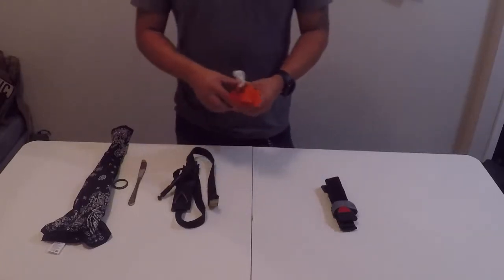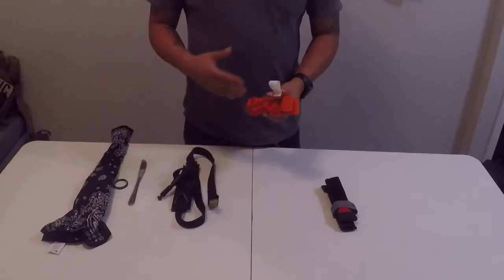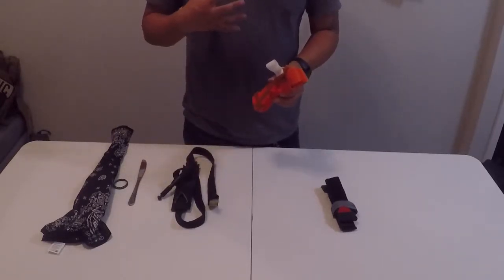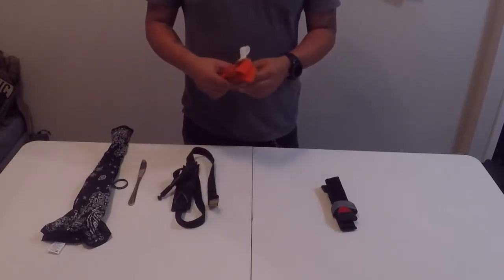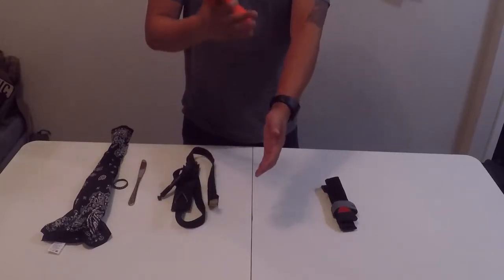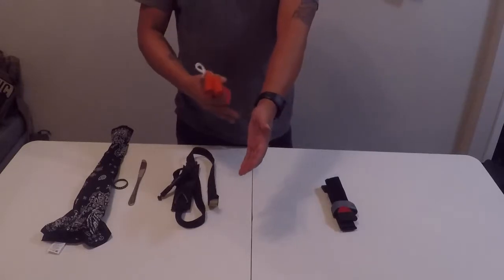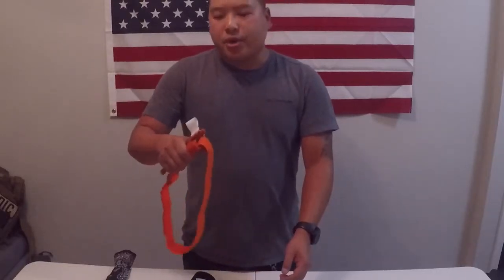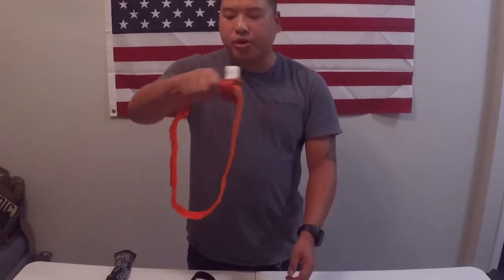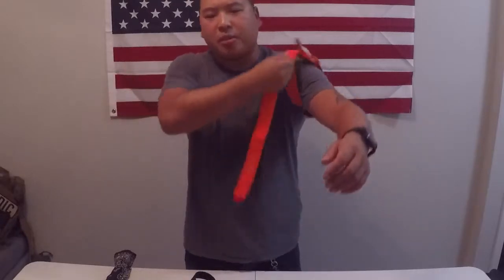These CAT tourniquets you can apply to yourself or to somebody else. I'm going to demonstrate applying a CAT tourniquet to myself. In this scenario, we'll say I have an amputation of my left hand right at the wrist — squirting out blood, lots of hemorrhaging, and it needs a tourniquet. Without using this hand, give a quick snap of your wrist, which should open up into a pretty big loop. You can slide this all the way up to your shoulder, which has been the primary preferred location for the tourniquet.